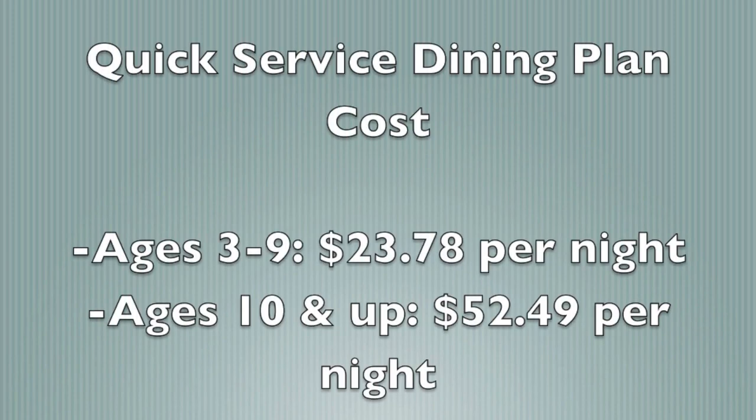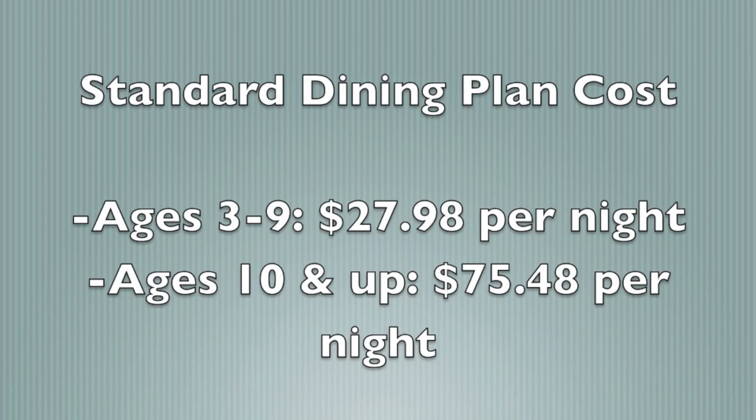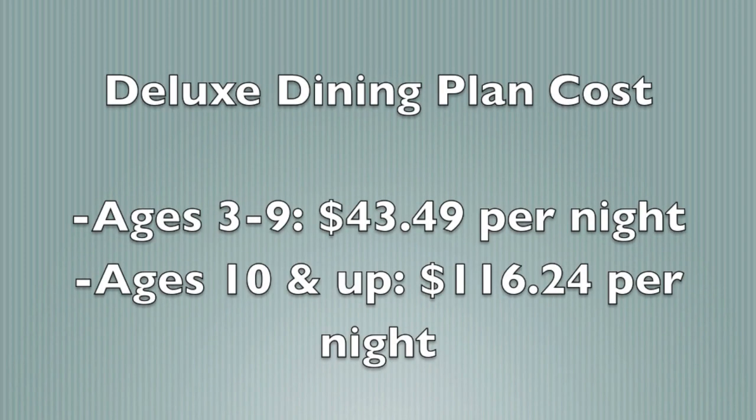For prices: the Quick Service plan costs $23.78 for guests ages 3–9 and $52.49 for guests ages 10 and up, per person per night. The Standard plan costs $27.98 for ages 3–9 and $75.48 for ages 10 and up. The Deluxe plan costs $43.49 for ages 3–9 and $116.24 for ages 10 and up. Those are the basics of the three Disney dining plans.